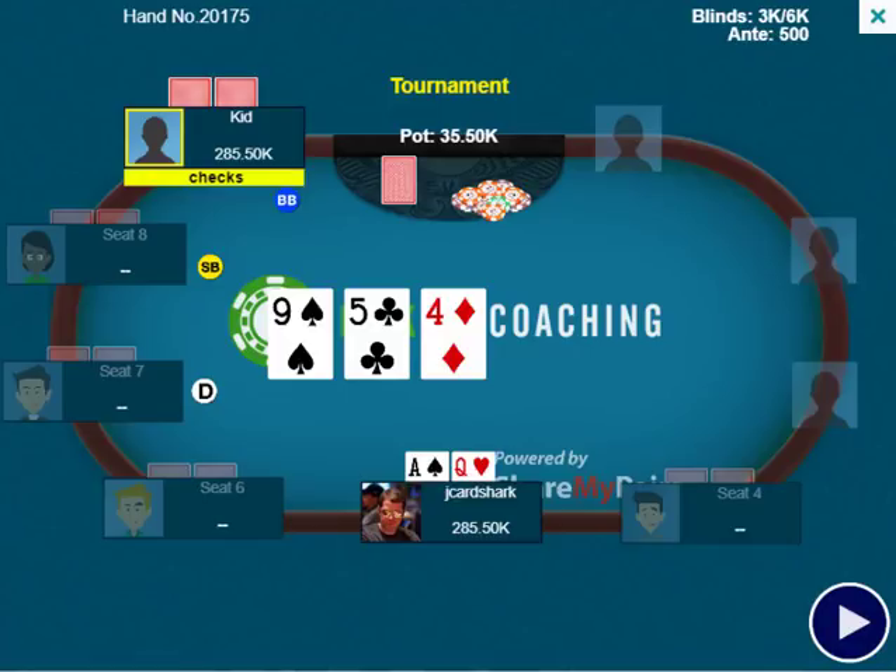For that reason, I should be continuation betting more often as the preflop raiser. It's not the greatest board to continuation bet, but I do think I need to be betting a pretty good chunk of the time. Ace-queen is a hand that may or may not be able to win at showdown if it checks down, and whatever my opponent has has plenty of equity against me, so I don't really mind making them fold out hands that have some equity.